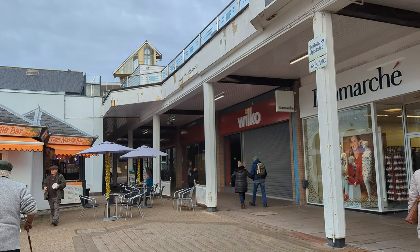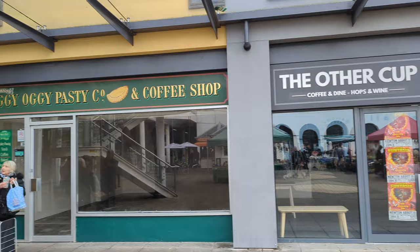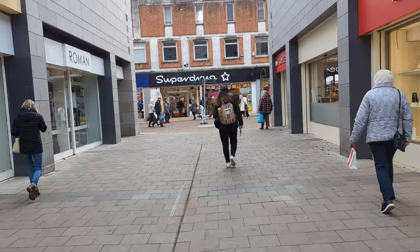One takeaway from Market Square — so much is shutting down. Wilco's gone, the Oggy Oggy Pasty Company shop is gone, the other cup shop has gone, Shoe Zone down there is in the process of closing down, and Mr Biscuits, a popular children's play café, has been closed for ages. It's not all doom and gloom though — the stuff that is open seems to be doing good trade, and all decorated up for Christmas, so that's okay.